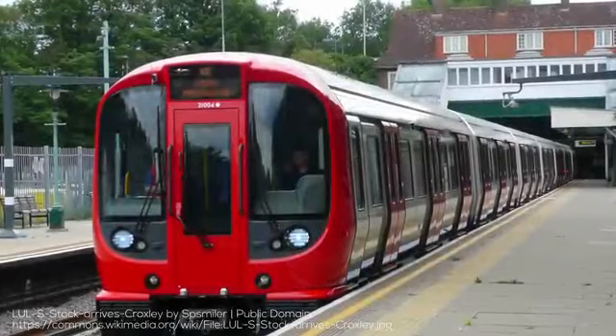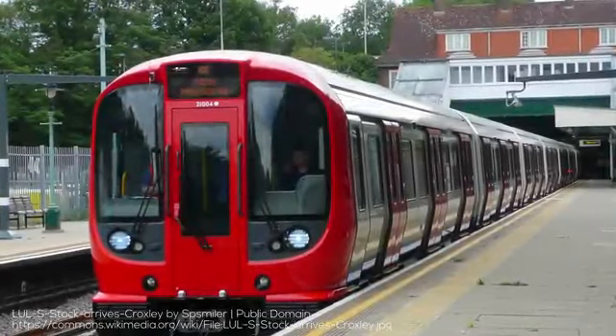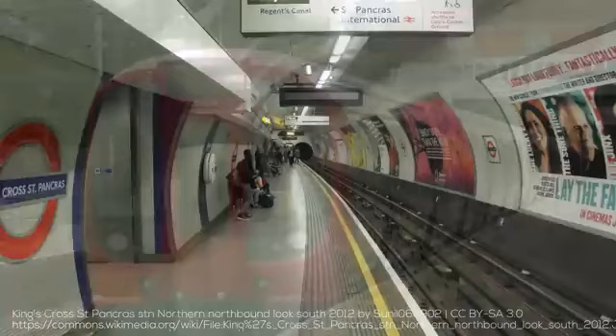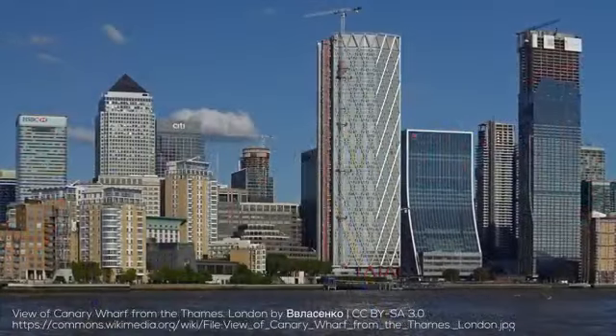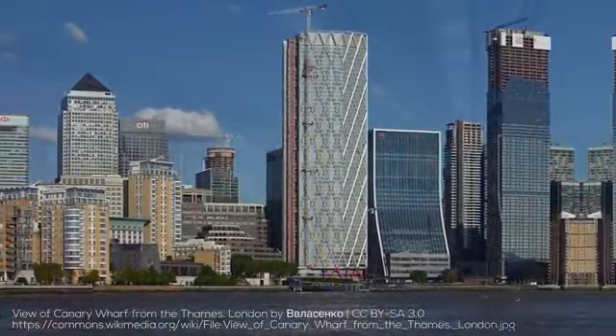Hey folks, welcome back to RM Transit, and welcome to this very special edition of Transit Explained, where I get to cover what may be my favourite metro network in the world, in the original railway city, the London Underground.